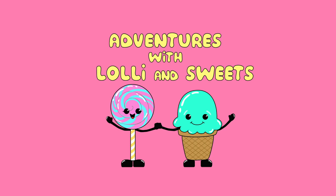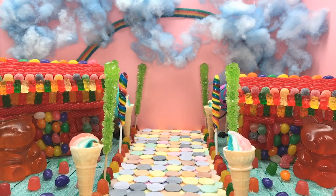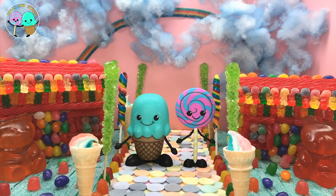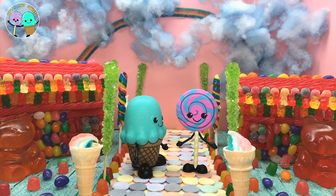Adventure with Lolly and Sweets Music Episode. Hi, Lolly and Sweets! Hi! It's so great to see you guys today! Are you guys ready for a new fun adventure?